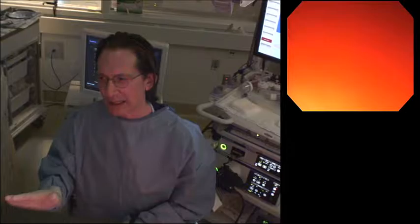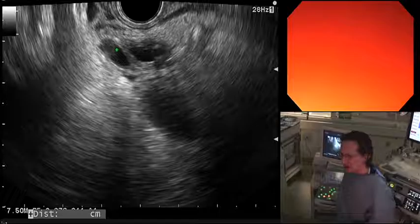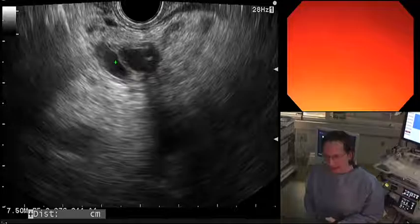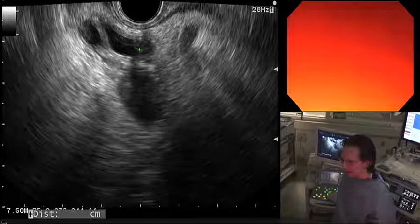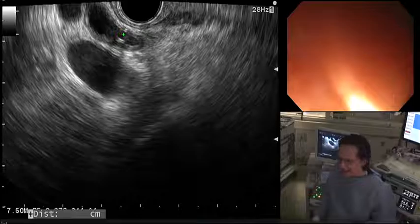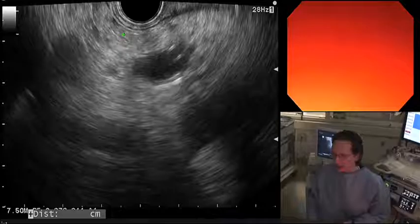With the tip of the echo endoscope in the duodenal bulb, we can see the bile duct and the cystic duct right next to it. We know the cystic duct is obstructed, though we don't know why — it's doubtful it's from tumor, and the question is whether maybe it's a stone. We can see the stent in the bile duct, which is creating some shadowing. Following the bile duct, the portal vein is visible below it, and we can see where the cystic duct merges with the bile duct.